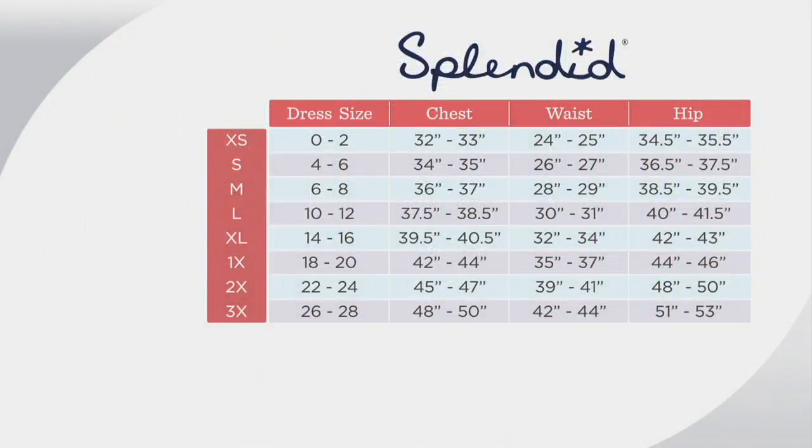We do have a size chart because it's Splendid sizing, so extra small through 3X. Here is the chart to find your size because it's alphabetic sizing. This is very comfortable — it's cotton poly and it does have stretch in it. I wear a size 4 and I'm in the extra small actually, because I have very little hips and thighs to work with, but if you're a little curvier you might want to size up.